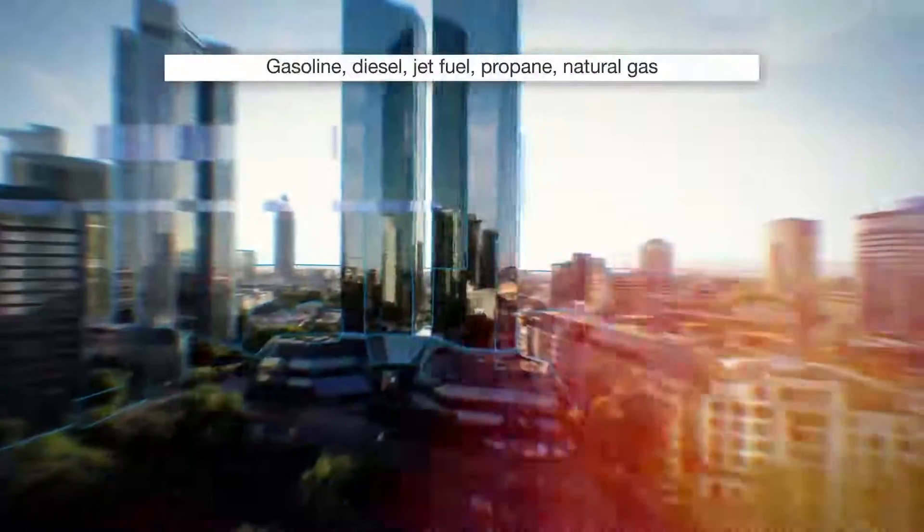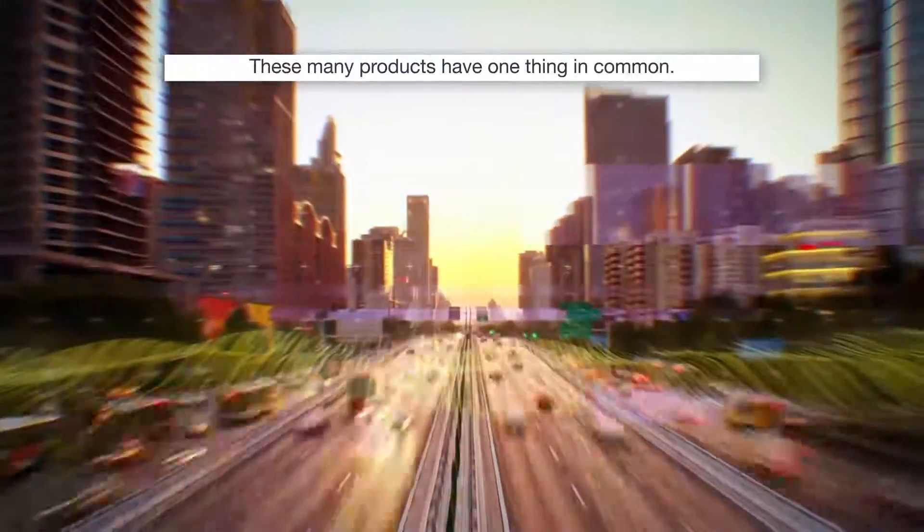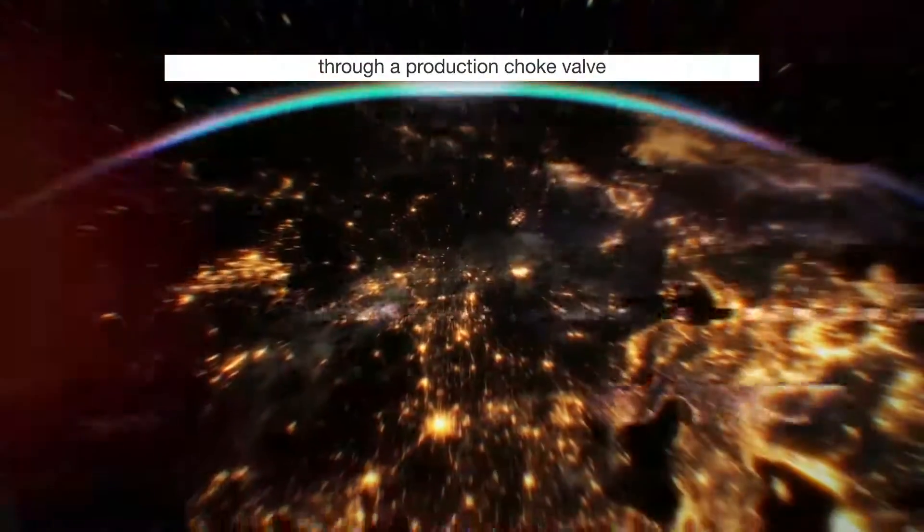Gasoline, diesel, jet fuel, propane, natural gas. These many products have one thing in common: they will all have at some point passed as crude through a production choke valve.